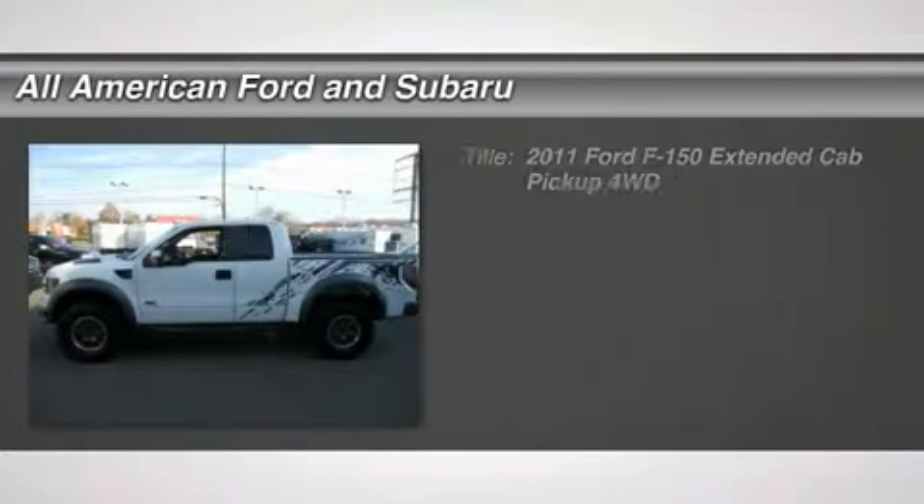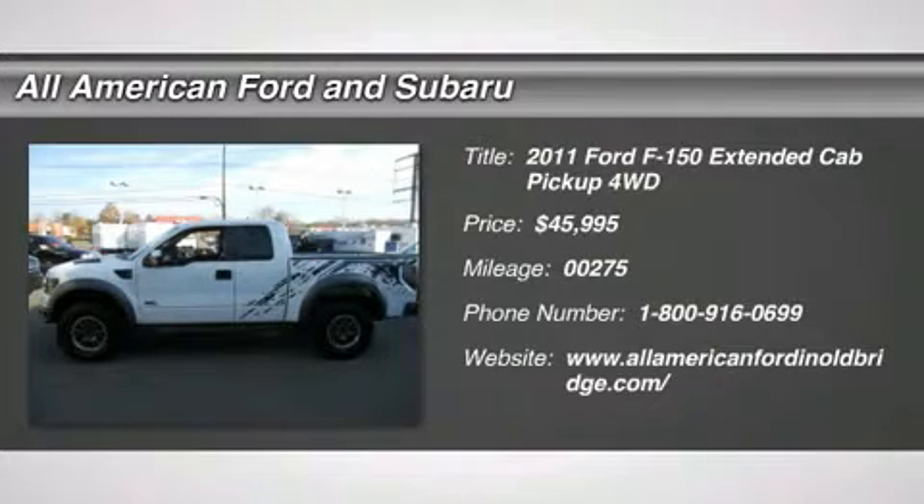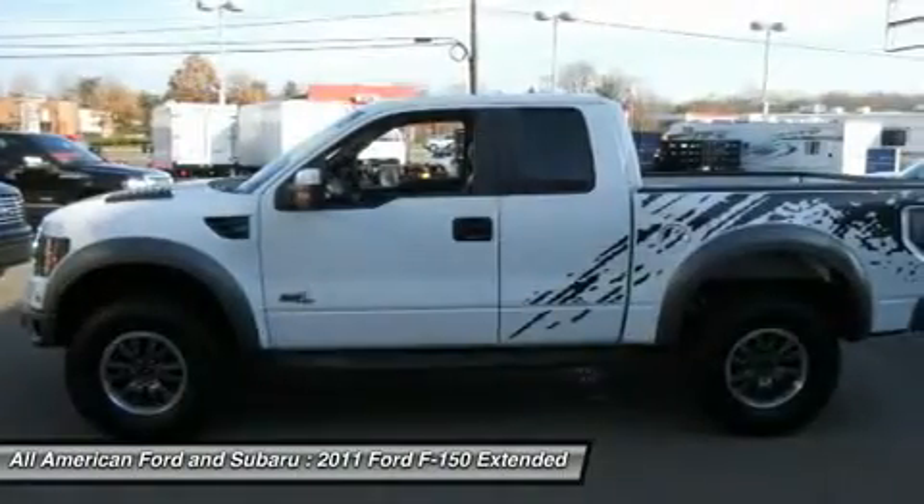The 2011 Ford F-150. A Ford F-150 knows how to handle any situation. It's built to follow orders.